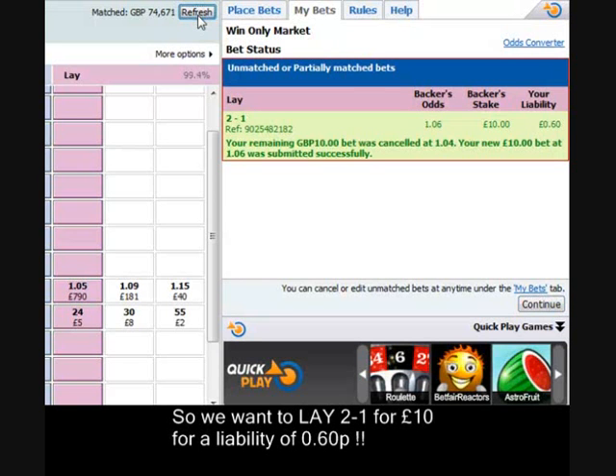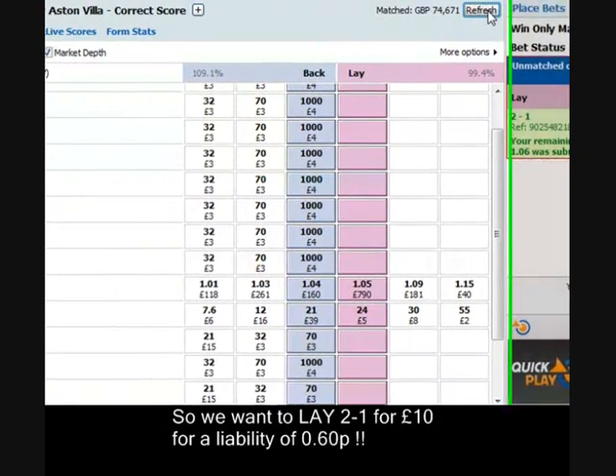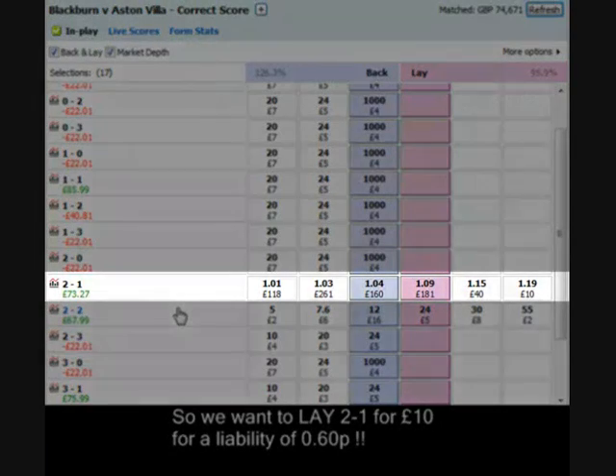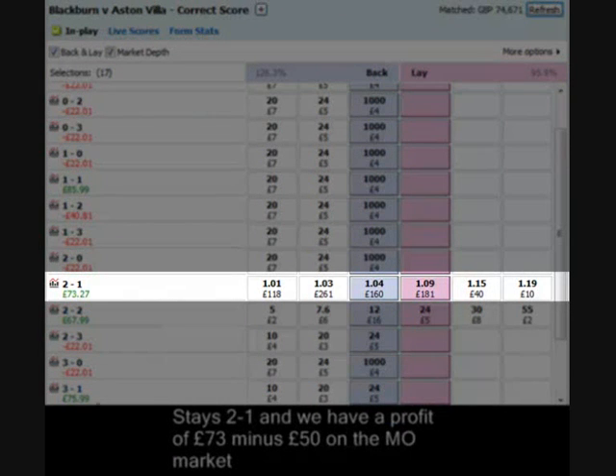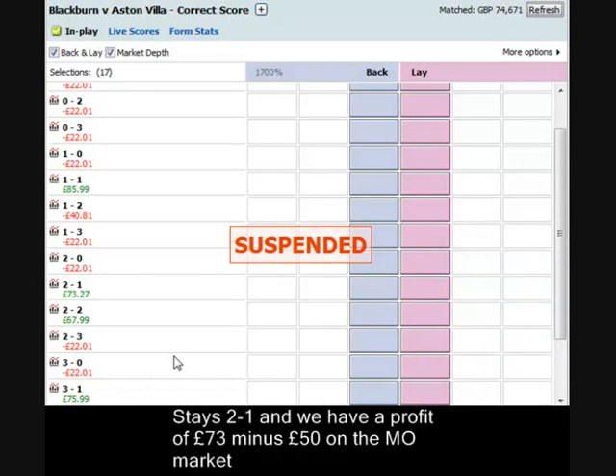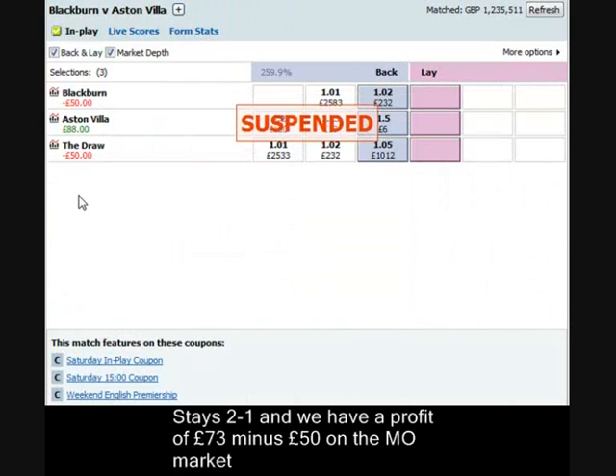So it is 2-1. We're going to lay off — we have laid off £10 — to give us a little bit more profit in case it goes to 2-2. And we've got the £73 on the 2-1, less the £50 loss on the match odds. And that was the end of the game. We finished 2-1, so we ended up picking up £23 profit.